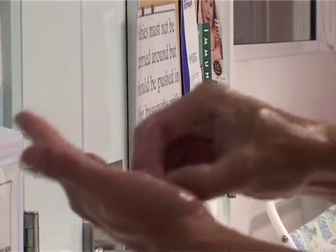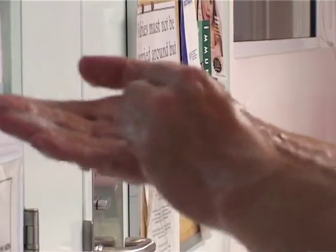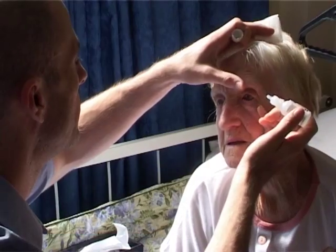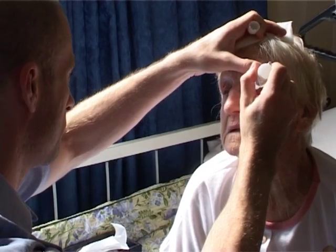Although resident flora can be reduced by hand cleaning, they are almost impossible to eradicate completely. Posing a much greater risk are the transient flora, which are the most common source of healthcare-associated infections.